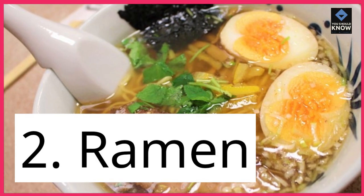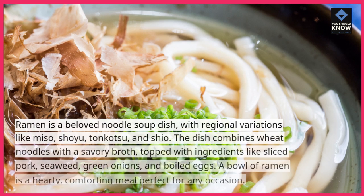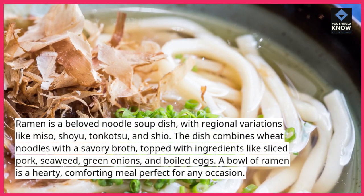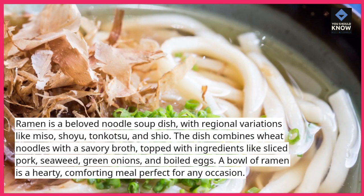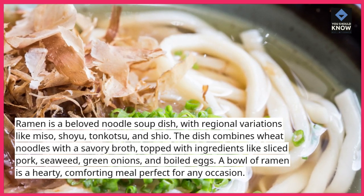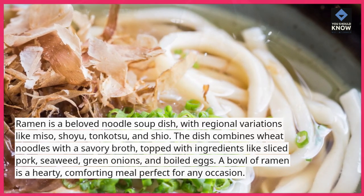2. Ramen. Ramen is a beloved noodle soup dish, with regional variations like miso, shoyu, tonkatsu, and shio. The dish combines wheat noodles with a savory broth, topped with ingredients like sliced pork, seaweed, green onions, and boiled eggs. A bowl of ramen is a hearty, comforting meal perfect for any occasion.